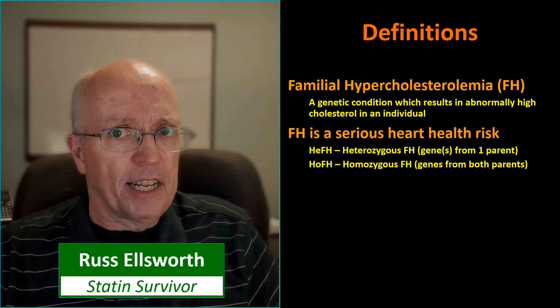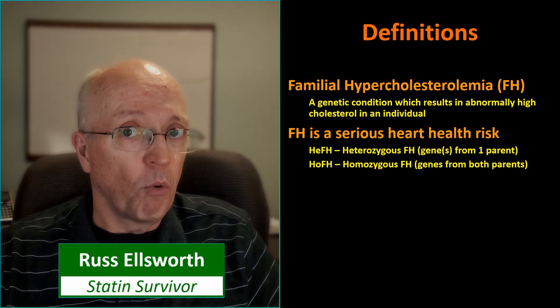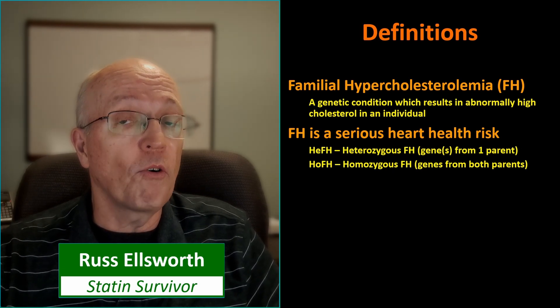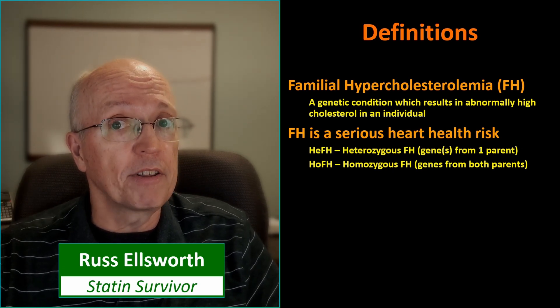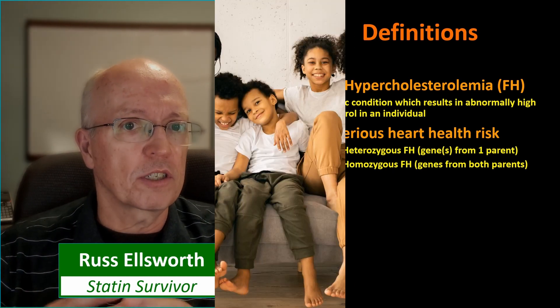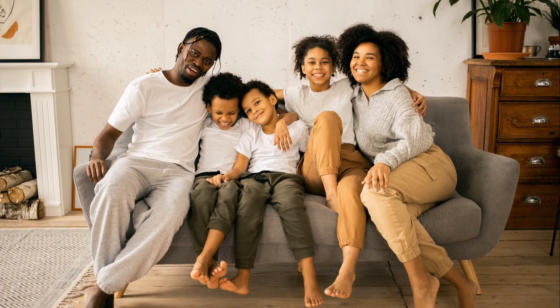There's heterozygous FH, meaning that the gene for it is inherited from one of the parents but not the other. And there's homozygous FH, which means the gene for it is inherited from both parents. So let's go back to our thumbnail family and take a look at how this works. This is going to be a simplified look because there's actually more than one gene pair involved, but we're just going to go with one gene pair for this.